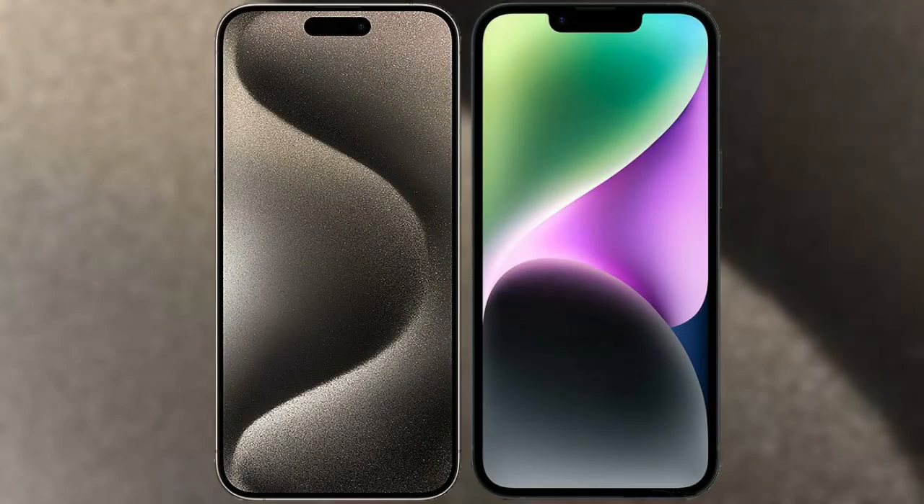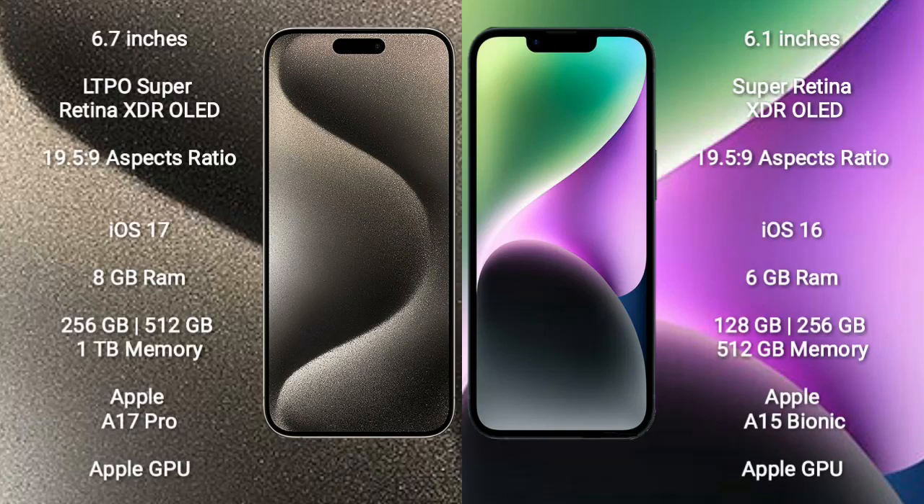I will compare the new iPhone 15 Pro Max with iPhone 14. iPhone 15 Pro Max comes with a 6.7-inch LTPO Super Retina XDR OLED display. iPhone 14 comes with a 6.1-inch Super Retina XDR OLED display. Both use the A-series chip architecture.